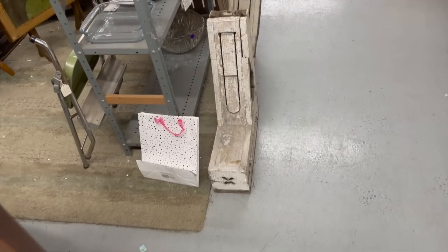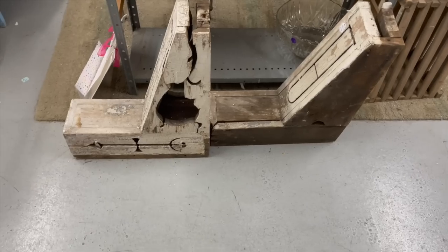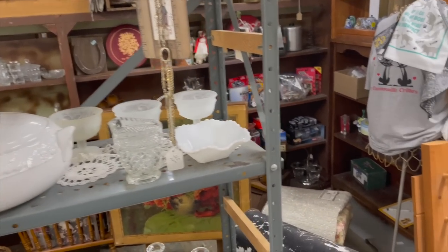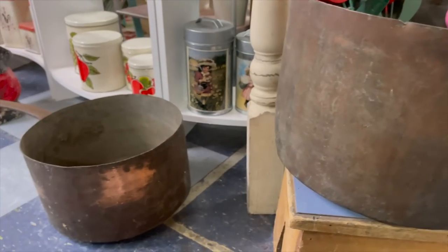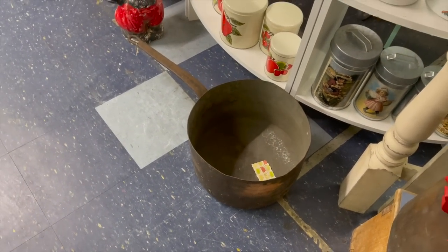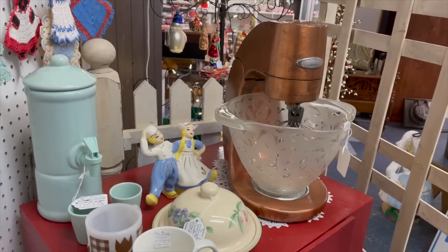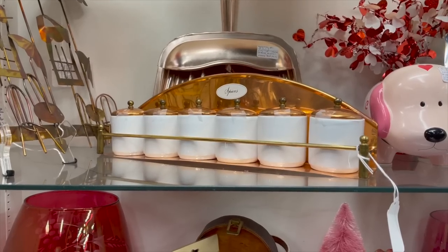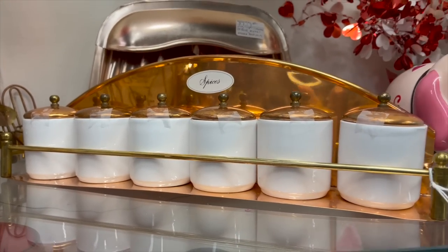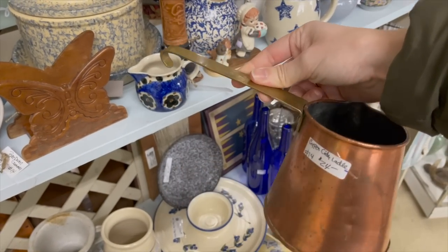Finding large architectural pieces like these corbels is always fun — just to see the architecture of homes and the fact that they're still in one piece is pretty incredible. We also found a lot of copper on several of our trips. I don't use copper in my home very much; I'm more of a brass lover, but I really did enjoy seeing some of these pieces, including this really beautiful spice rack which I will also regret not getting. It's very adorable and would be cute in a kitchen.